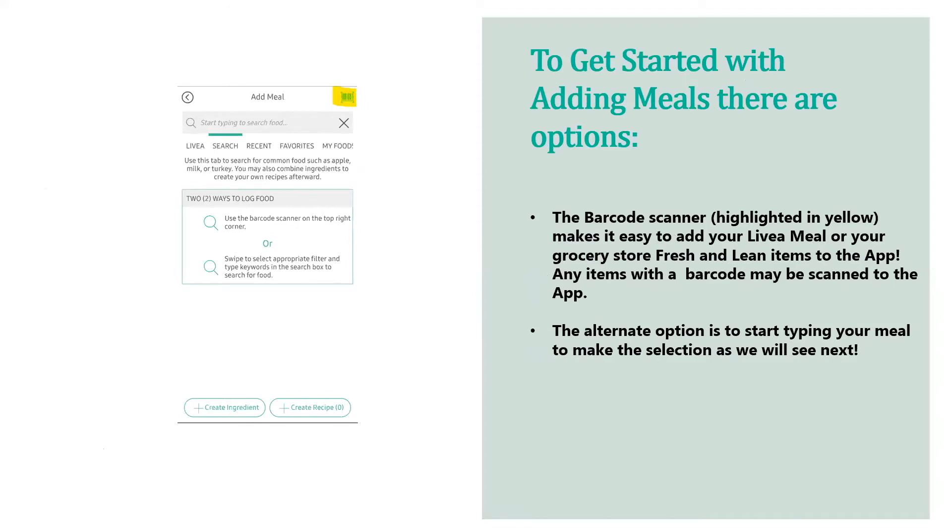When it comes to adding your meals, there are a couple of options. In the upper right of the screen, highlighted in yellow, is a barcode scanner — this makes it really easy to add your Livia meal or grocery store items to the app. Any items with a barcode may be scanned. The alternate option is to start typing your meal name to make a selection.